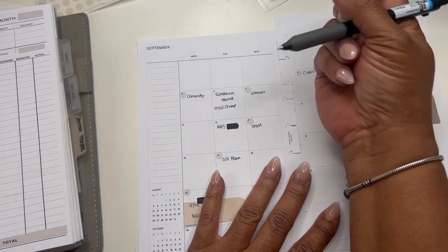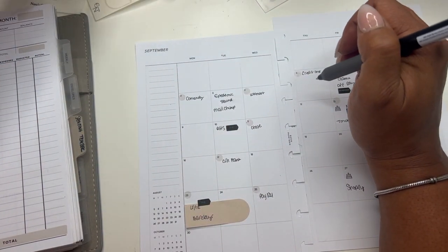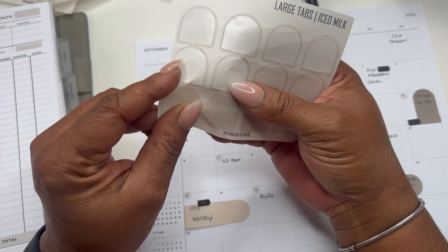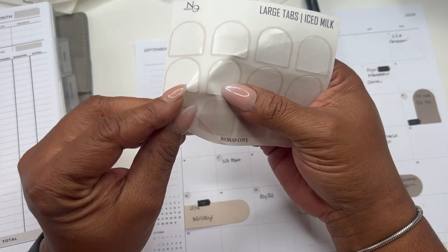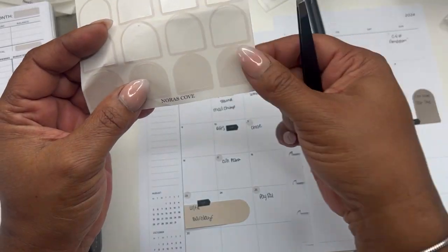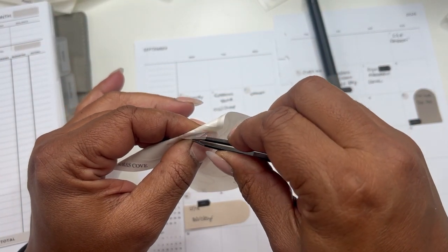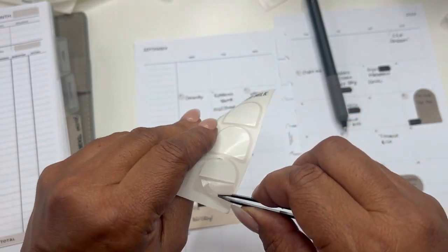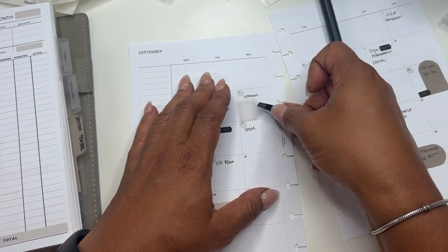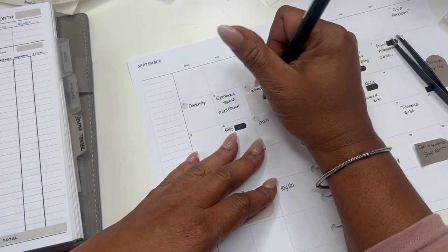We also have a payday to add. I'm going to use one of these for payday — these are the large tabs in 'ice milk' from my shop. I think ice milk has changed a little bit because we got a new printer, but this is very close.